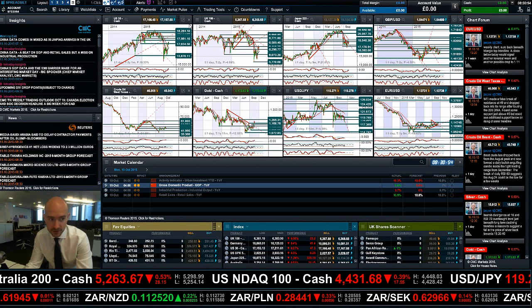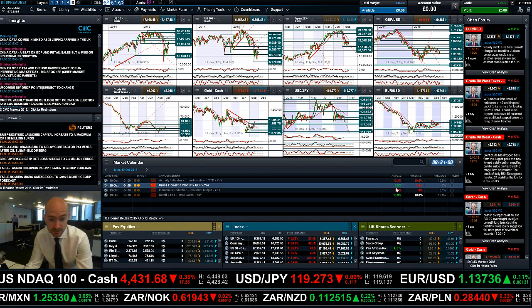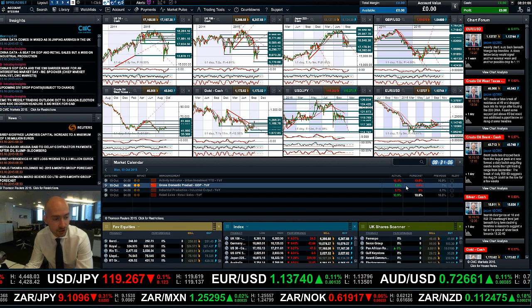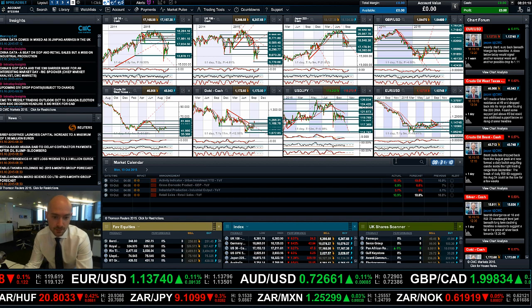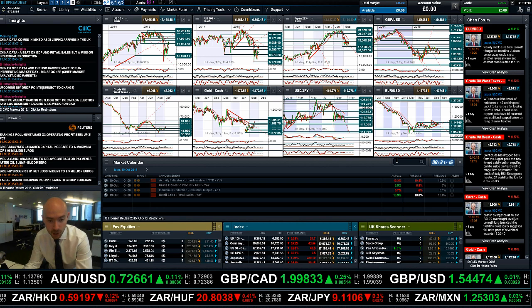Good morning and welcome to today's Products in Focus. The big news that came out this morning is China's GDP coming in at 6.9% — actually slightly better than forecast, but still the lowest figure since the start of the credit crunch, bringing additional debate about whether China needs to cut rates and initiate new monetary stimulus to help prop up the economy.